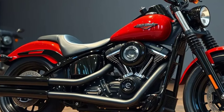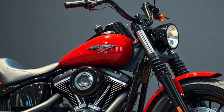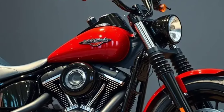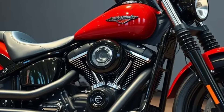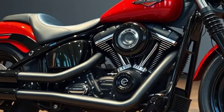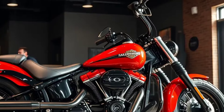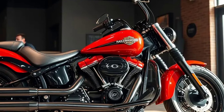The Fatboy's aesthetic appeal is unmatched, with chrome accents and a range of new color options for 2025. It is a motorcycle that commands attention and exudes confidence. The solid-disc wheels and satin finishes further enhance its timeless look.